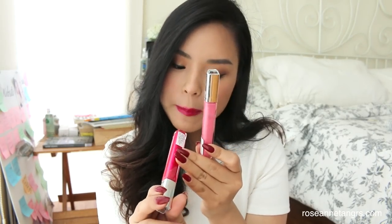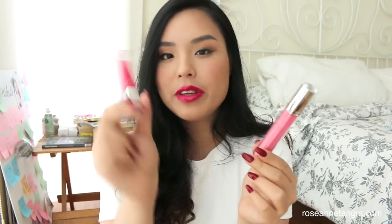Now my favorite HD lip lacquers are here. This one is called Pink Ruby and this one is called Pink Sapphire. So it's a really intense hot pink and a really nice ballerina pink.